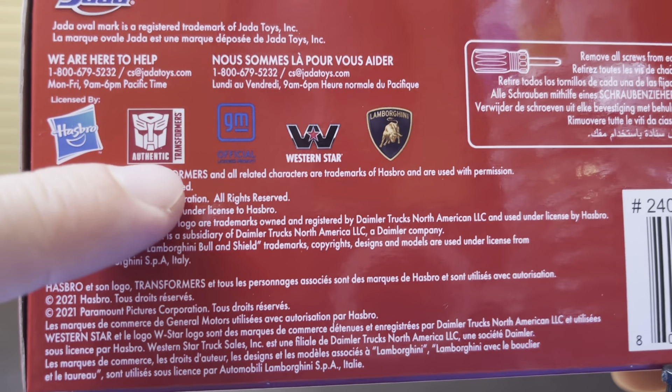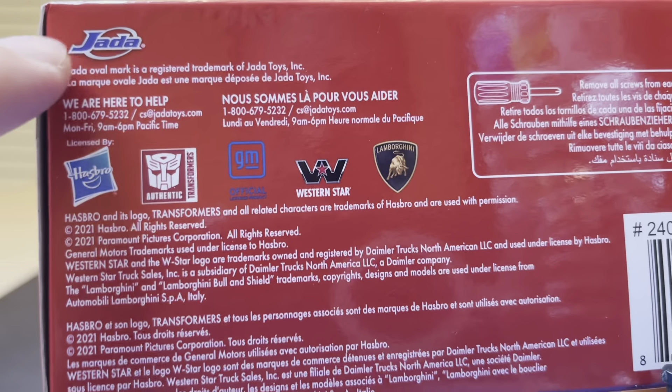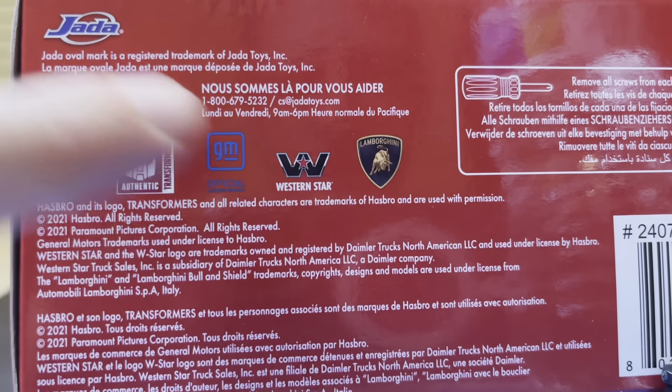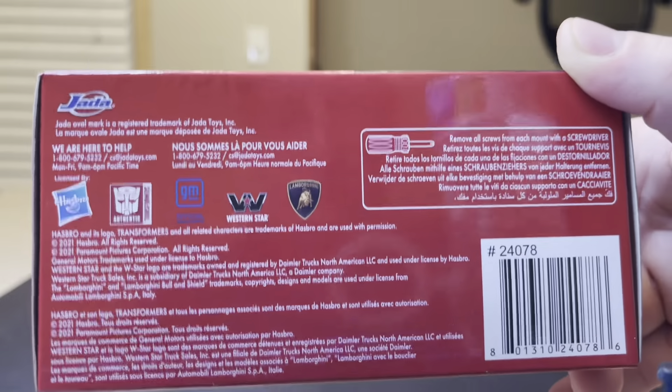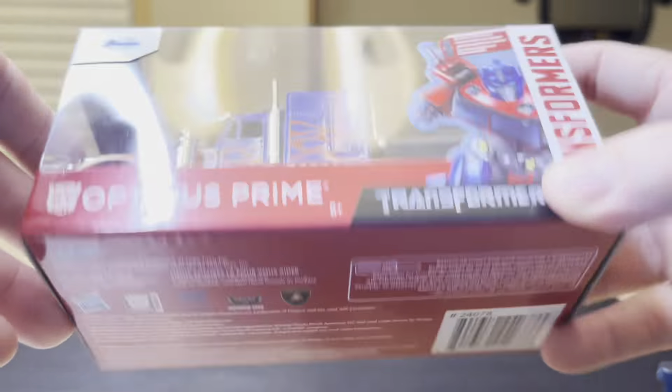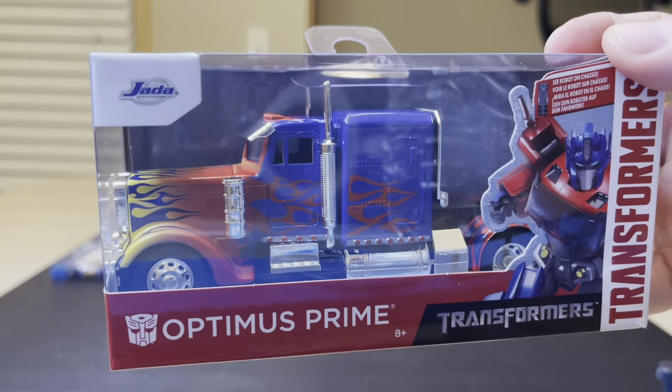Hasbro — the authentic Transformers — Jada of course the main, GM official, Western Star, and Lamborghini, all participants. And here it is showing you that you need a tool required to remove this vehicle from the packaging.